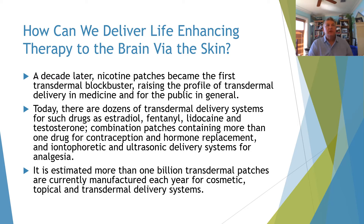How can we deliver life-enhancing therapy to the brain via the skin? A decade later, as we continued on this path to figure out transdermals becoming blockbusters, it raised the profile of transdermal delivery in medicine and the public in general. There are dozens of transdermal systems — estradiol, fentanyl, lidocaine, and testosterone.